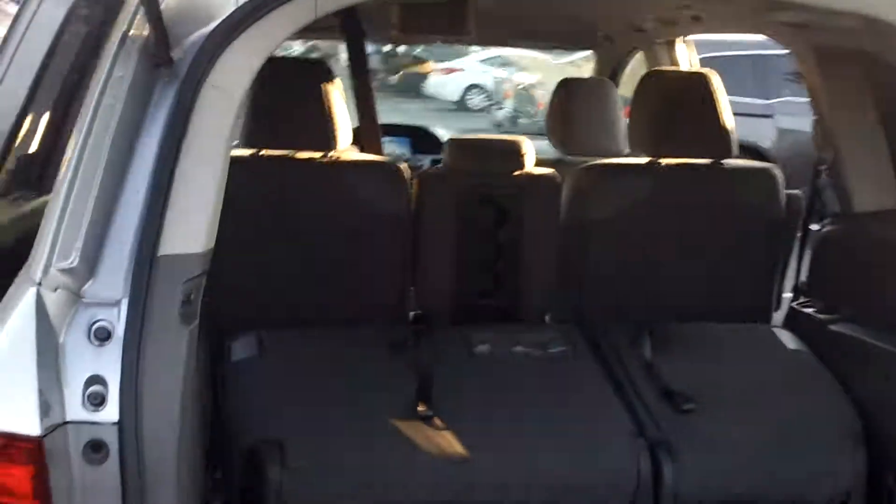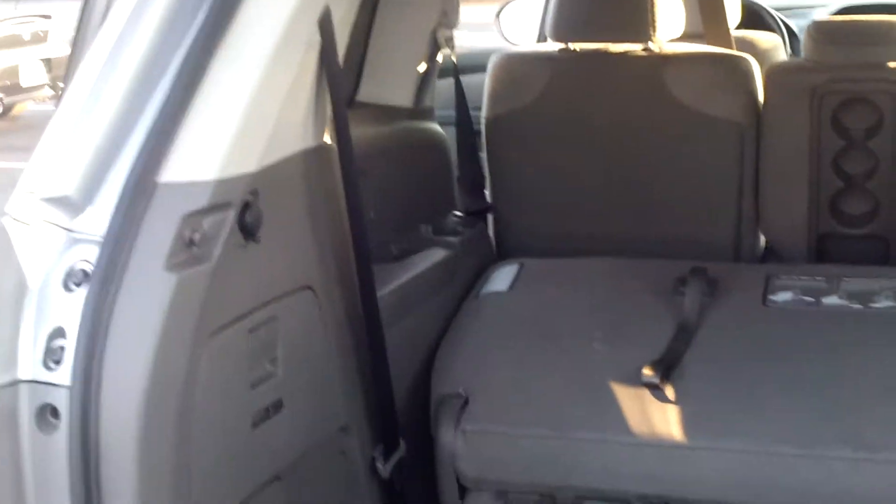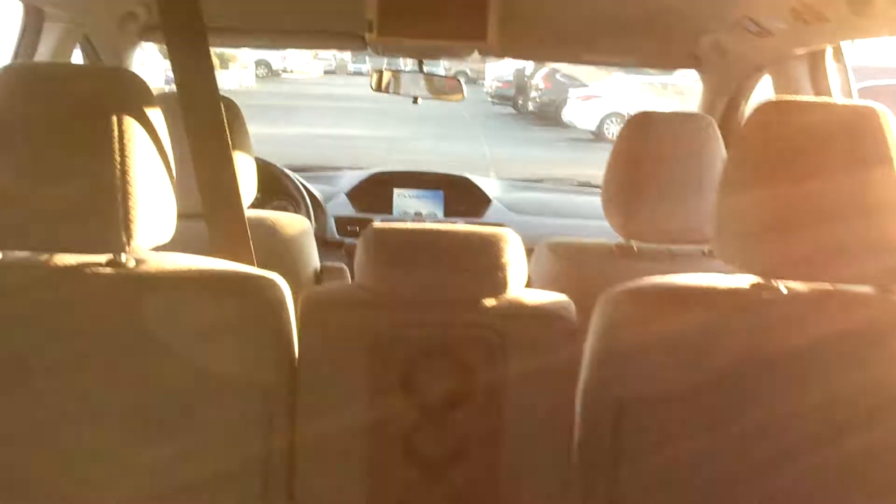It looks like nobody's even sat in it. You've got the vacuum cleaner right there, you've got the rear entertainment, you've got the headphones back here, you've got an AC adapter. Everything you can look for in a car is right here in this van.